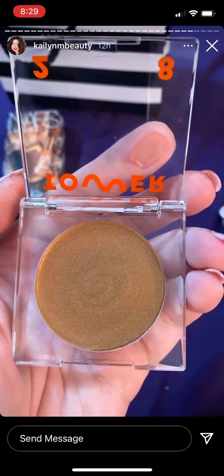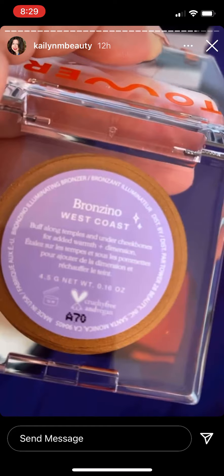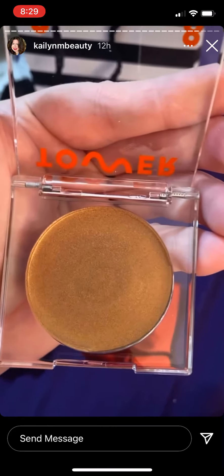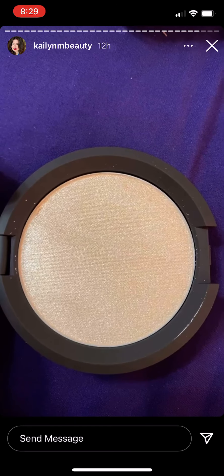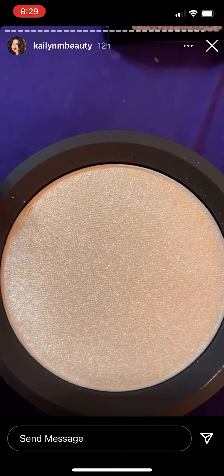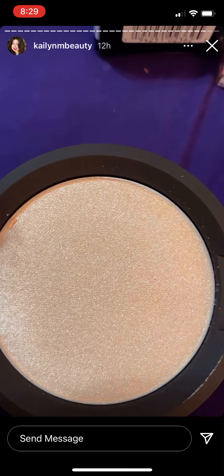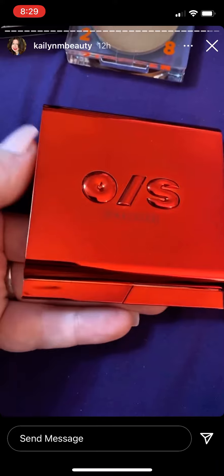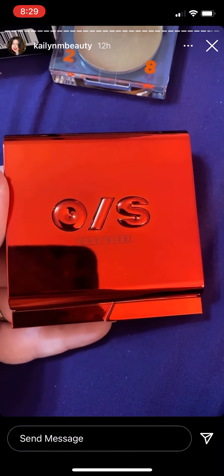The Tower 28 Bronzer — let's see what shade this is. It's West Coast and I'm super excited to try it; it looks gorgeous for the summer. This is the Becca Highlighter in Moonstone — I'm so excited to try this, it looks so pretty. And here's the One Size Powder Foundation — I love the packaging on this, really nice. I'm obsessed!